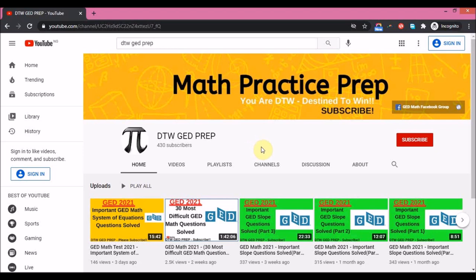Before we get on to the video, if this is your first time on this channel, please support me by clicking the subscribe button and notification bell so you're instantly notified whenever I upload an educational video for you. Also, look at this video I just did recently two weeks ago — it's '13 Most Difficult GED Math Questions Solved.' You can watch that video and it will help you in your GED test too.